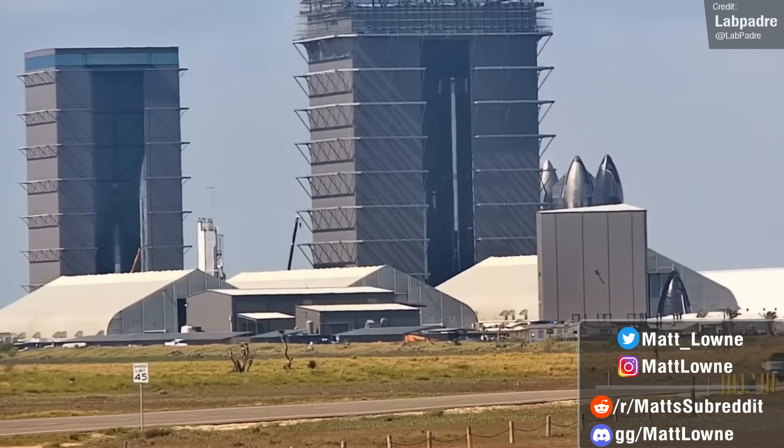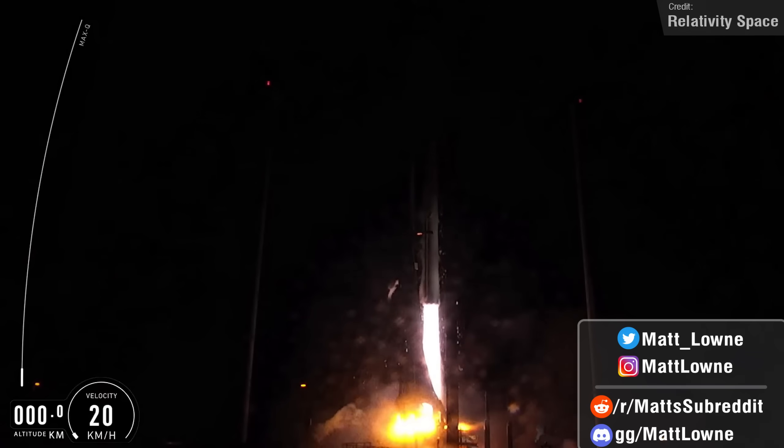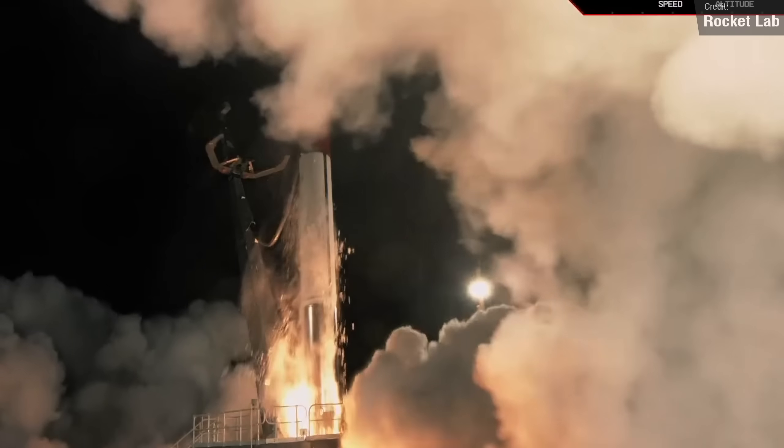SpaceX Starship updates, another OneWeb launch from India, the inaugural launch of Relativity Space's Terran-1, Artemis updates, Rocket Lab Electron, and much, much more.